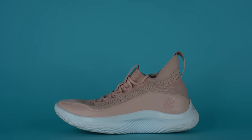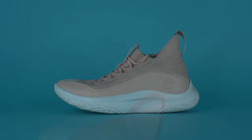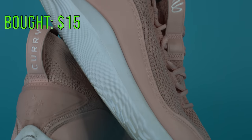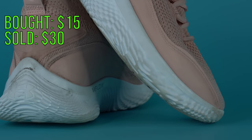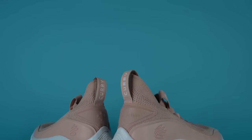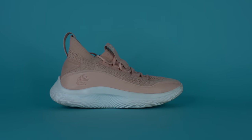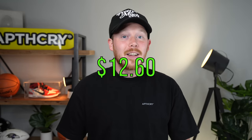The second shoe we sold were the Under Armour Curry 8 Flows in the light pink colorway. We grabbed that pair from Goodwill for $15, and we ended up selling it on eBay for $30, which unfortunately is less than I wanted. I thought these shoes might sell for like $80 or even $100 — because if you look at the pairs on StockX they go for so much — but I guess there's not that many sales, so not that many people want them used. After fees, we added $27.60 back, which means a profit of $12.60.